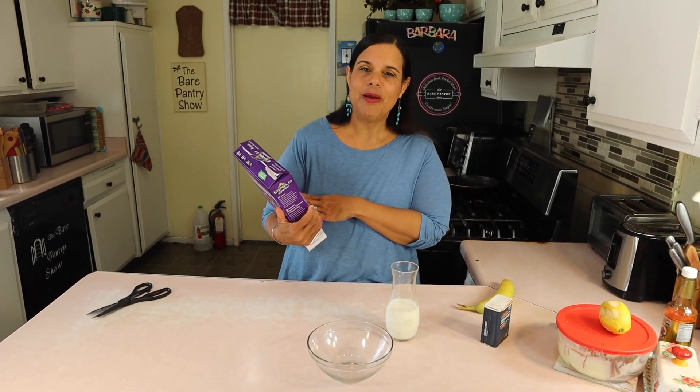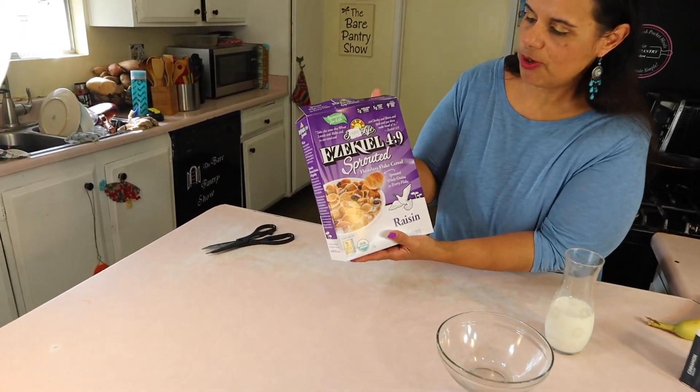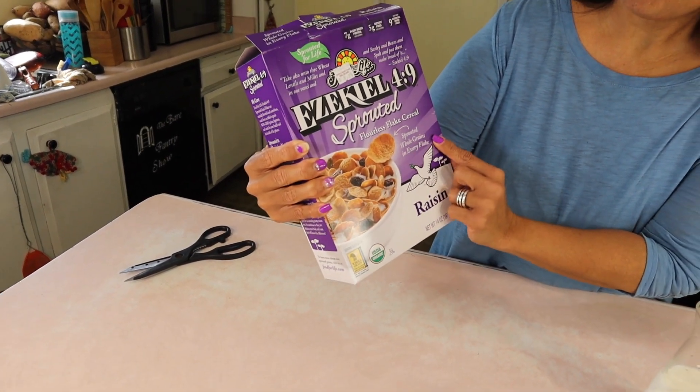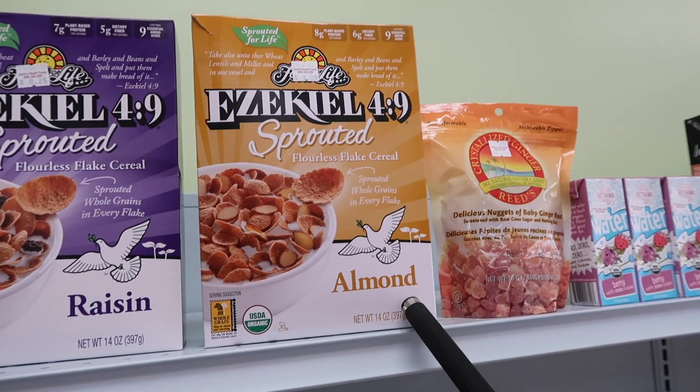They didn't have the other cereal that I like to buy when I'm doing the Daniel Fast, so they had this one — the Ezekiel 4:9, I guess that's the scripture — sprouted flourless flake cereal. Sprouted whole grains in every flake. This one has raisins; the other one that they had had almonds.